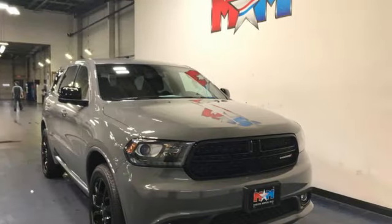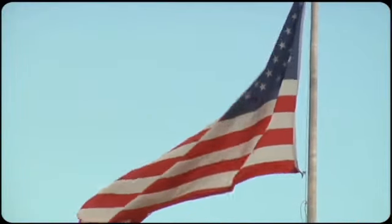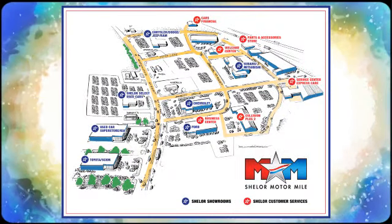Power, performance, passion. It's a Dodge. Take it for a test drive today. Come visit us on the Motor Mile, where you're always a name and never a number. Call, click, or stop in. We're conveniently located at 200 Motor Lane in Christiansburg, Virginia.